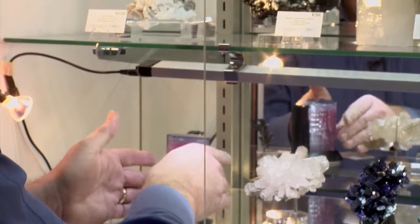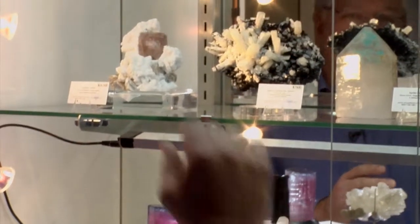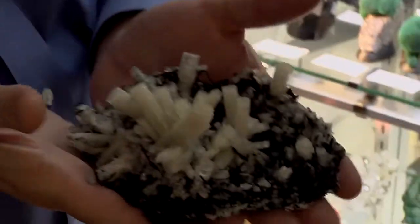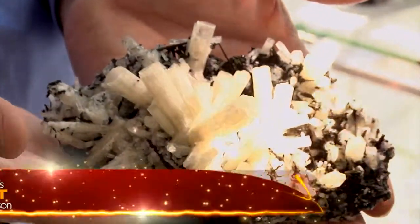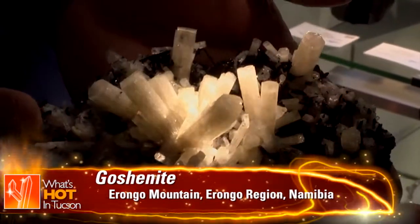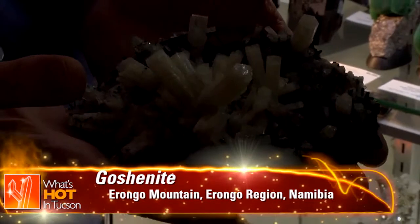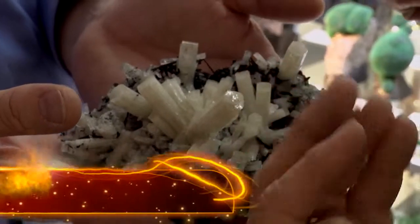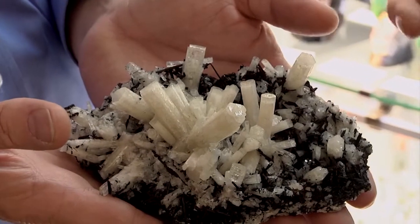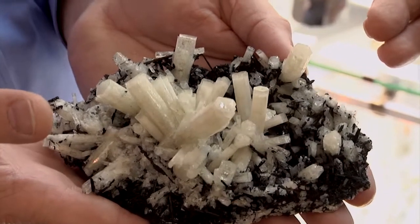I have never, ever seen a burl like that that is colorless and not tabular. Look at the crystals on that. That's gaussianite, of all things — colorless burl. And it has no color. The crystal form is so different from any gaussianites I've ever seen that I just had to talk about it. It's a beautiful specimen.